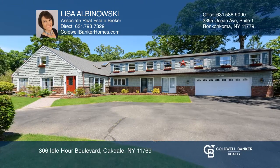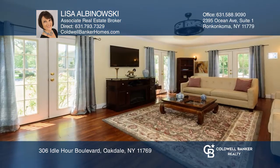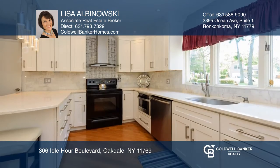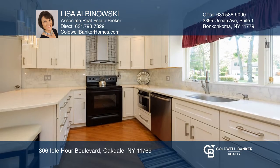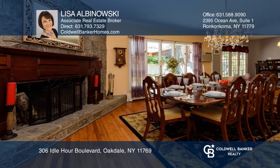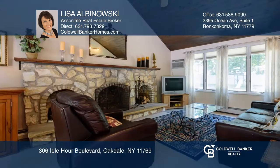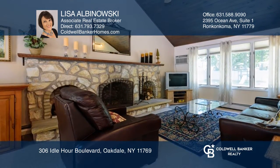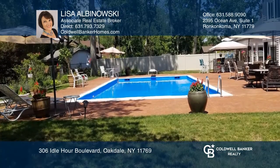This 5,000 square foot home flows with large entertaining spaces and private areas for work and play. Features include an updated quartz and marble kitchen and fireplace in the dining room, with another in the den. It has a second floor office, workout space, and a guest suite with a private entrance. Enjoy a gorgeous pool and fenced-in yard.